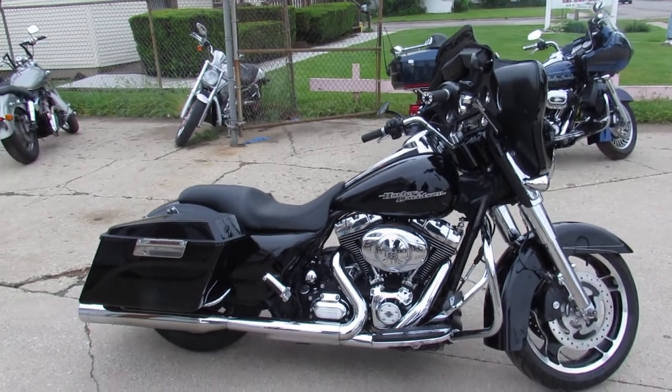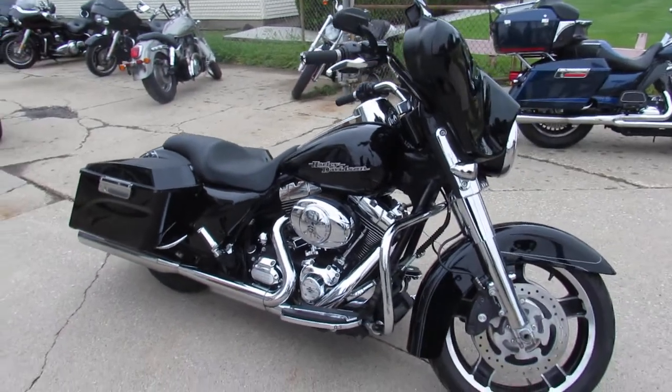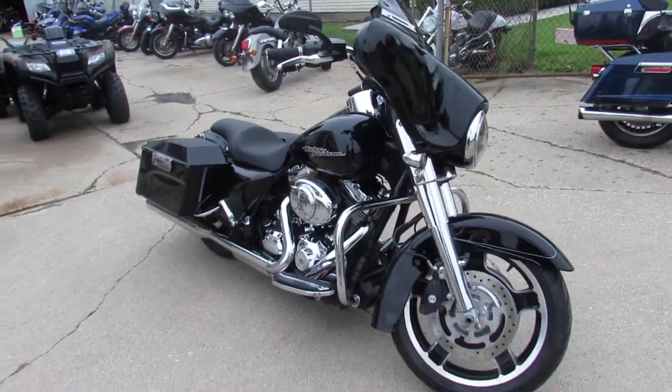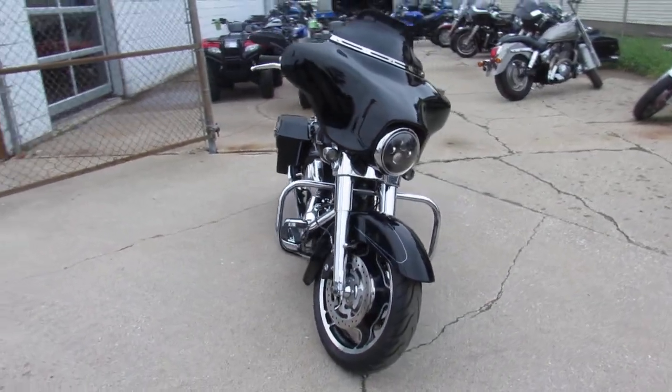Hey, what's up guys? It's Approval Powersports doing some videos on a bunch of used Harleys we just got in. This is a good-looking one — a 2012 Harley-Davidson Street Glide. This thing's loaded up with all the extras.